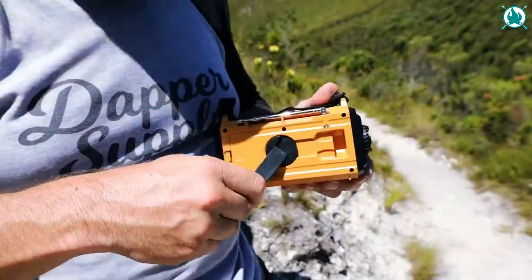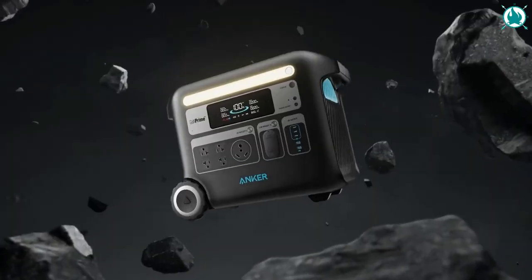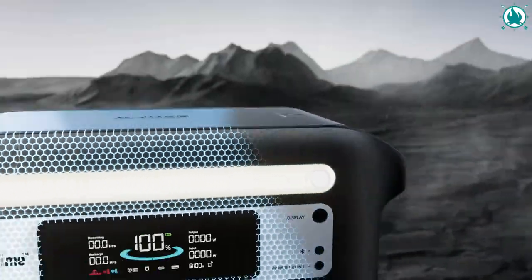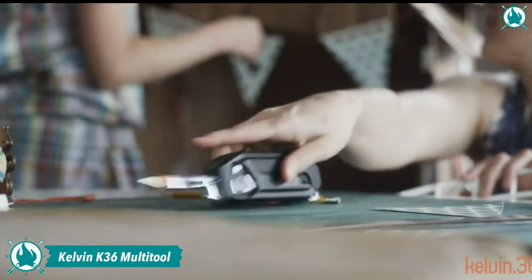Make sure you stay until the end because this list only gets better and better. So, without further ado, let's go! Number 1: The Kelvin Tools K36 Multi-Tool.